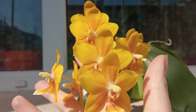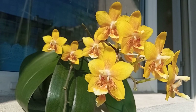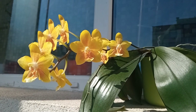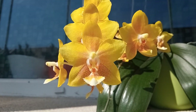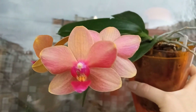The orchid with one of the best fragrances in my opinion — this is the absolutely gorgeous Phalaenopsis Yellow Chocolate. And this is Phalaenopsis Surf Song.